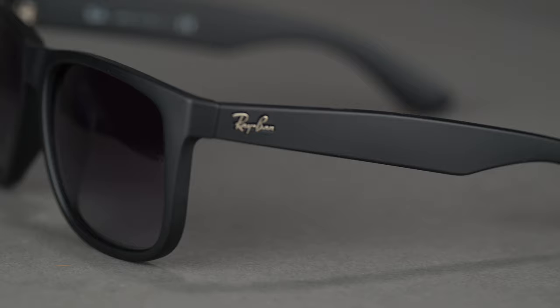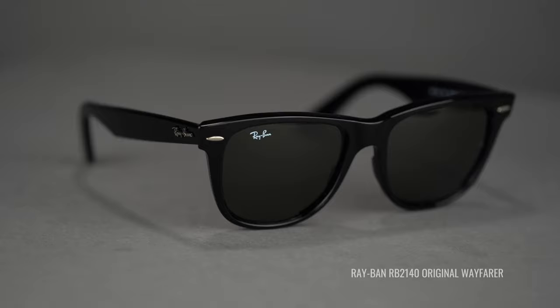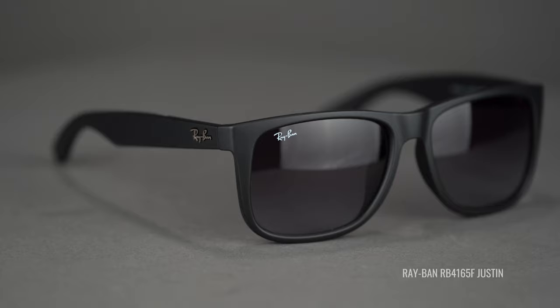Here we have the Ray-Ban RB4165F Justin, a 58 eye size. You might notice the F after the model number — Ray-Ban uses F to denote an Asian fit frame, meaning a narrower nose bridge and shallower lens. However, in the case of the Justin, I want to be transparent: the largest size, the 58, doesn't actually have a narrower nose bridge or shallower lens, so it's not truly an Asian fit. It's a great option if you like the Wayfarer look but want something more rectangular with a bigger lens and more coverage. This is considered a men's extra large with an SFW of 143.